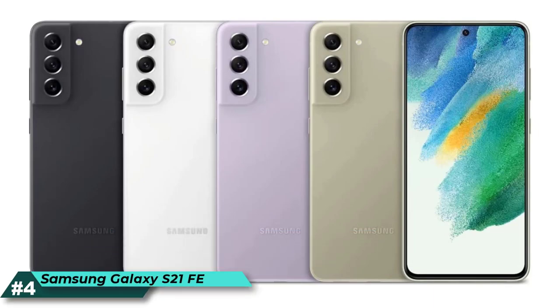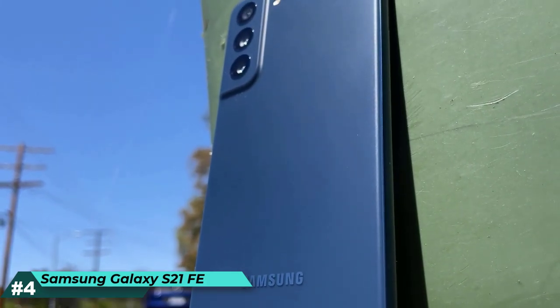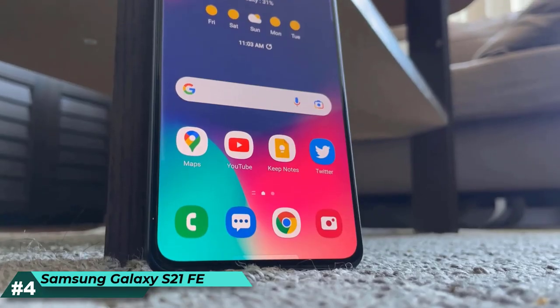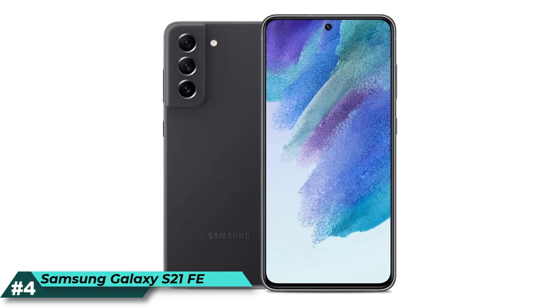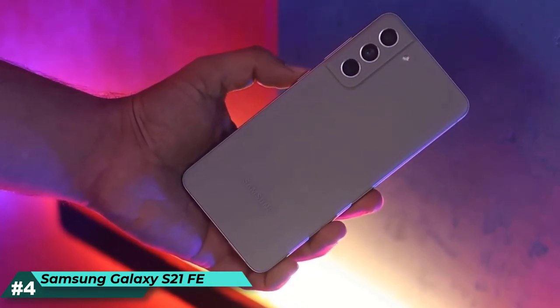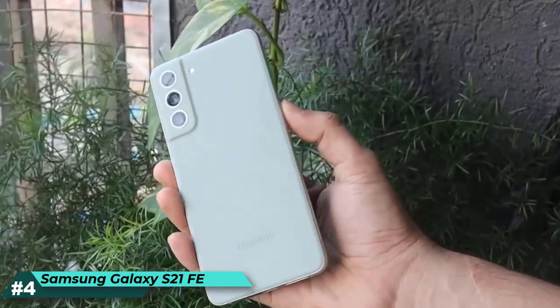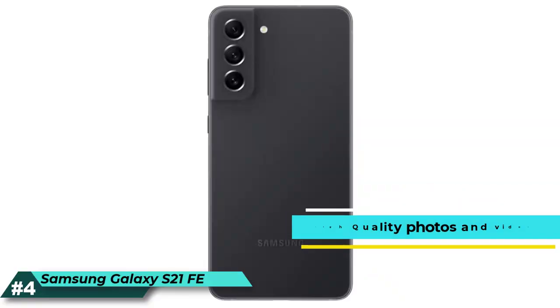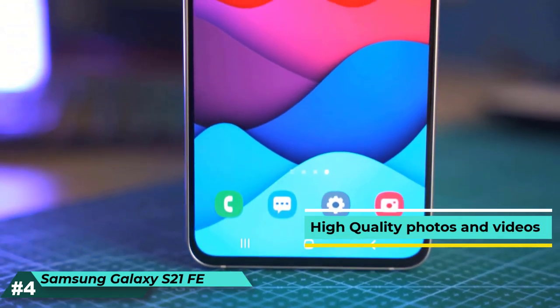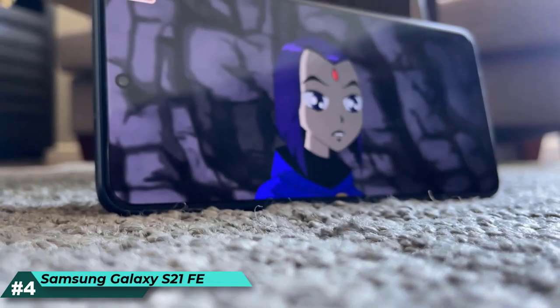The 4th one on the list: Samsung Galaxy S21 FE 5G. The Samsung Galaxy S21 FE has a 120Hz display that delivers a super-smooth scroll with an optimized refresh rate and fast-touch response, giving seamless visuals in both work and play. The high-quality dynamic AMOLED 2X display delivers vibrant color and brightness, even in bright sunlight. The powerful ProGrade camera delivers high-quality photos and videos with a rear 12MP ultra-wide, wide-angle camera and an 8MP telephoto camera.